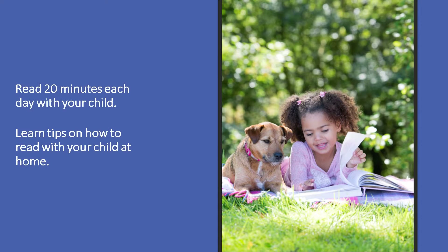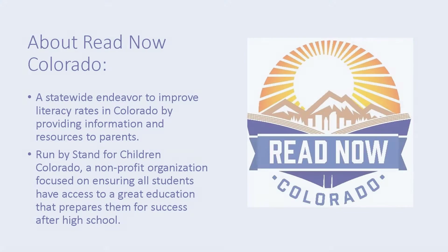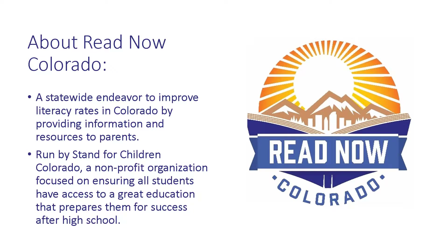In this webinar, you'll learn about why reading 20 minutes a day is important. We will also give you some tips on how to read with your child at home. This is the second of several videos we're going to share online. This effort is part of ReadNow Colorado, a statewide endeavor to improve literacy rates.